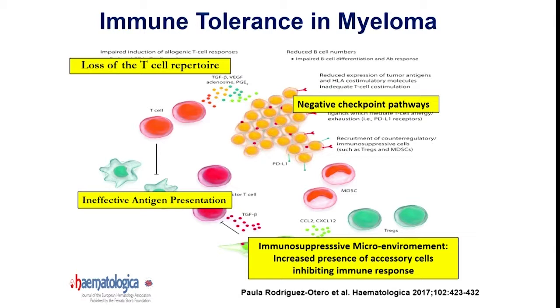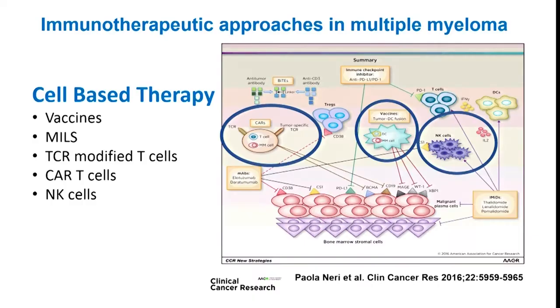Some of the critical factors that contribute to immune tolerance include ineffective antigen presentation by the malignant plasma cell, loss of an effective T cell repertoire as the disease evolves — for example, from MGUS to active disease — the role of negative checkpoint pathways upregulated in active disease, and the immunosuppressive milieu of the microenvironment with increased regulatory T cells, myeloid-derived suppressor cells, and inhibitory cytokines that mute activated immune-mediated killing.